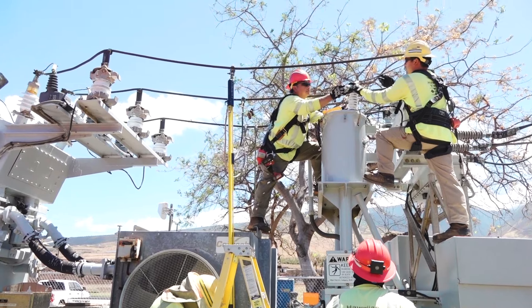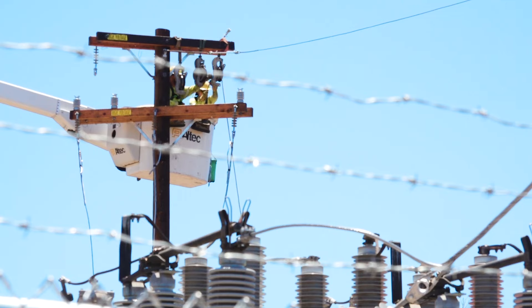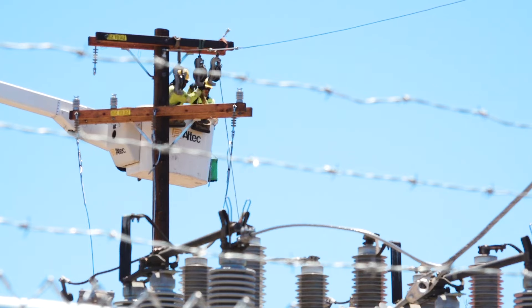Once a mobile substation is safely installed and all the equipment is heated correctly, then we will do the low voltage connections. And then we can serve customers that are currently out of service.